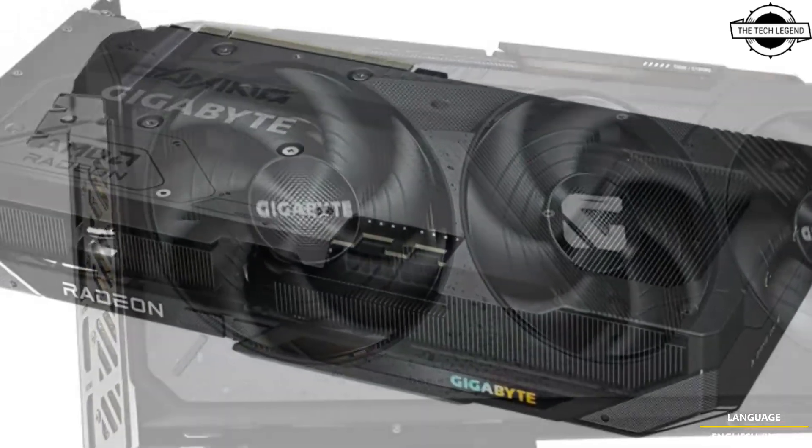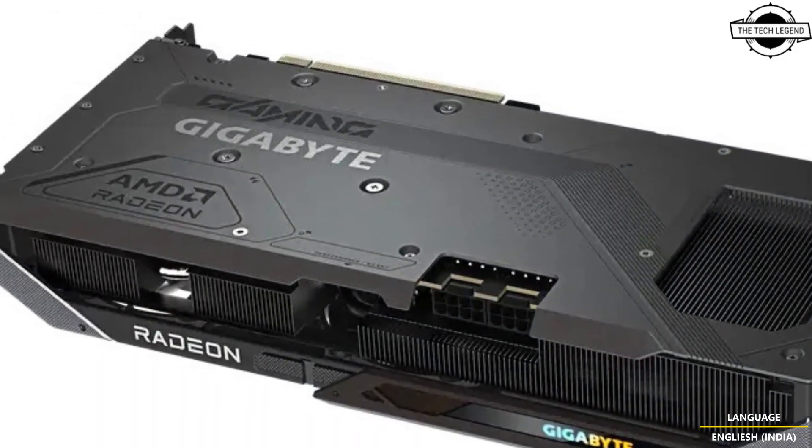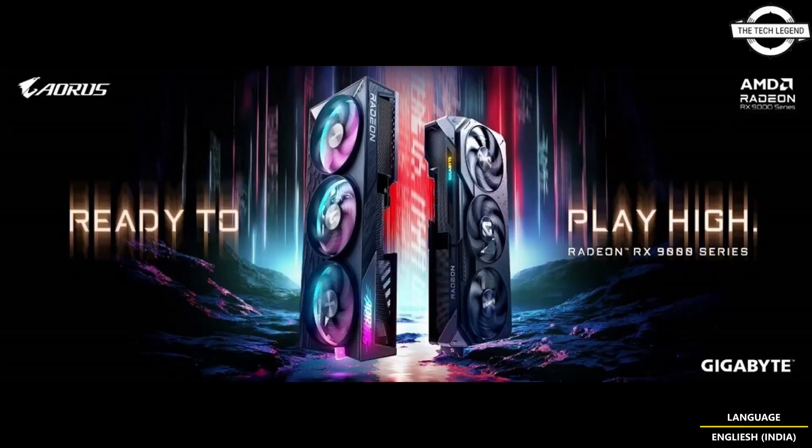The AORUS ELITE graphics card is GIGABYTE's flagship air-cooled product, engineered for hardcore gamers seeking uncompromised performance and advanced thermal solutions. The AORUS series redefines next-generation aesthetics, onboarding speed and power to deliver a stunning visual experience.